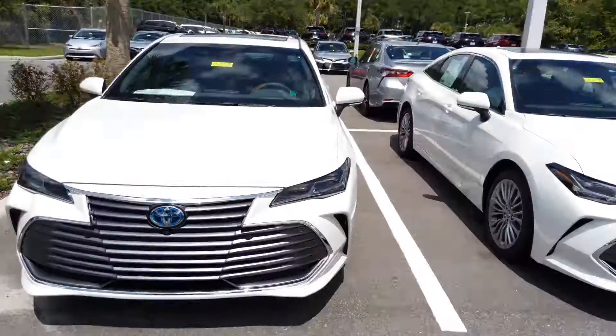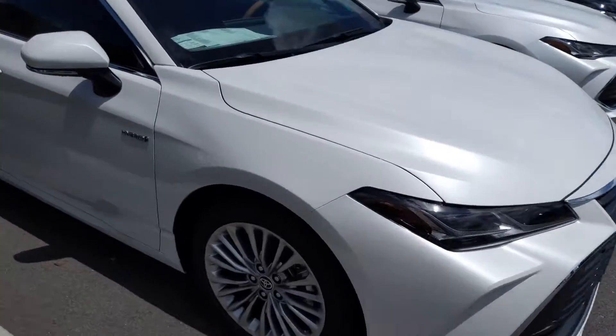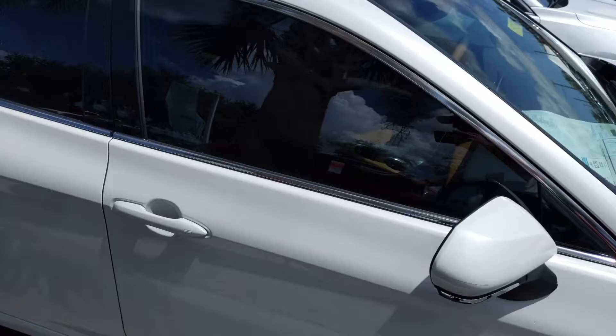Hey Louie, it's Matt Romano from Arlington Toyota. Just wanted to come out here and take a quick video of this Avalon Limited Hybrid that you inquired about, just so you know it's here. I know inventory has been questionable at best in a lot of places, but this one is still here and available for purchase.